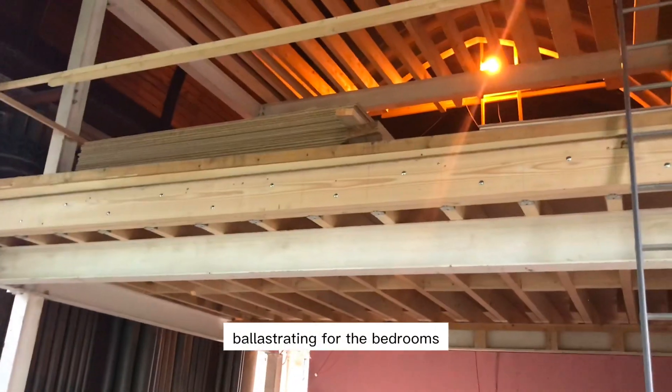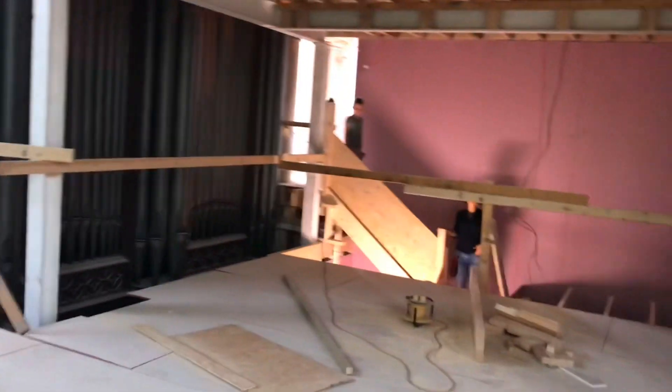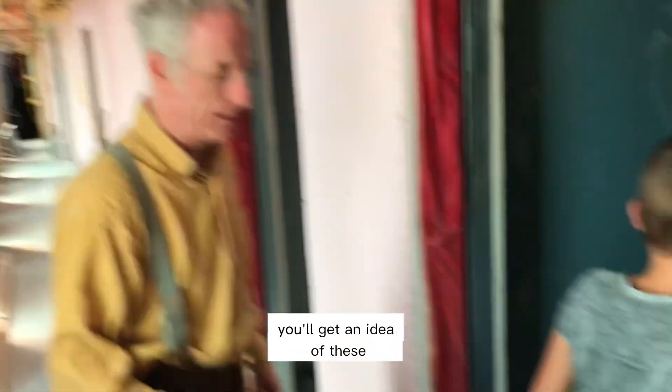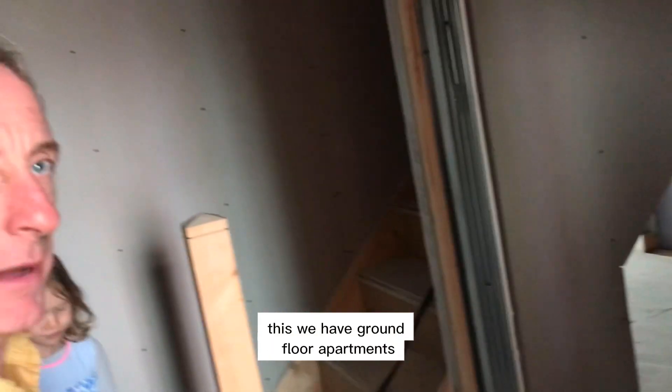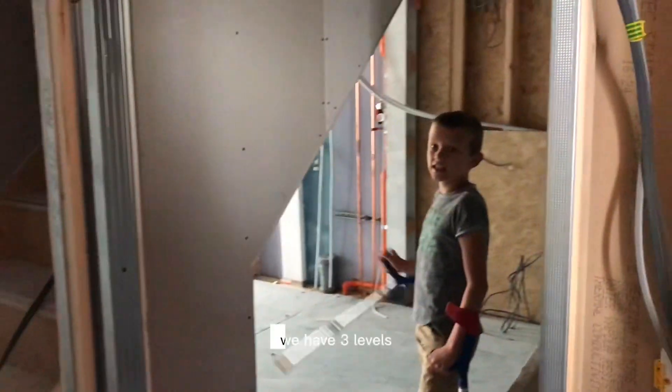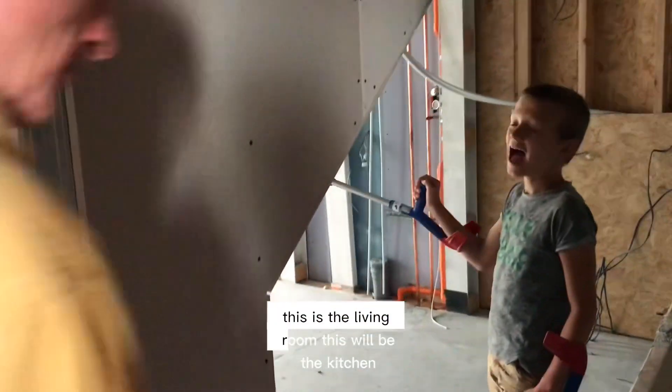This would become balustrading for the bedrooms. You'll get an idea — this is a door entrance into a two-bedroom apartment, we're on the second level. So we have ground floor apartments, first floor apartments and loft apartments — there are three levels. This is a living room, this will be the kitchen.